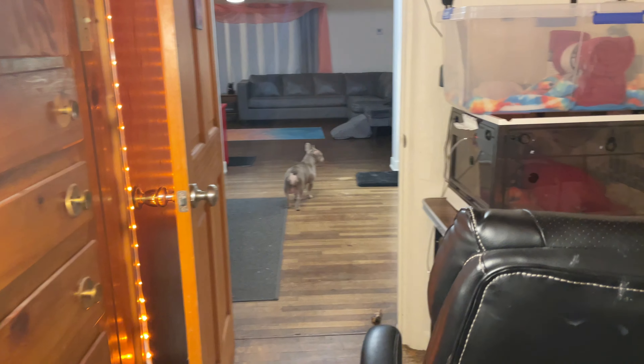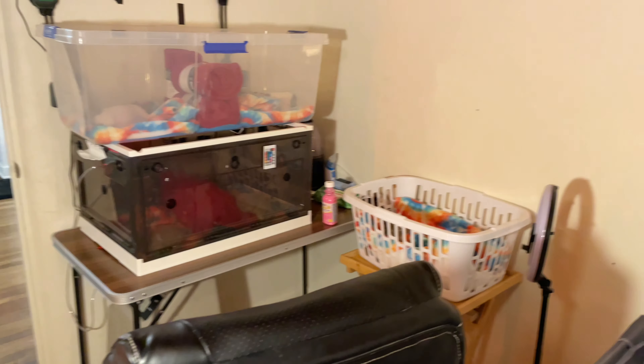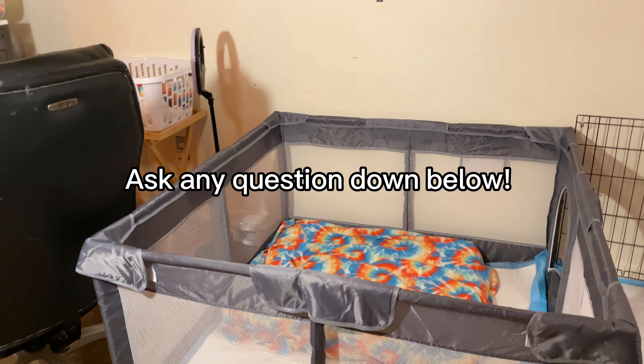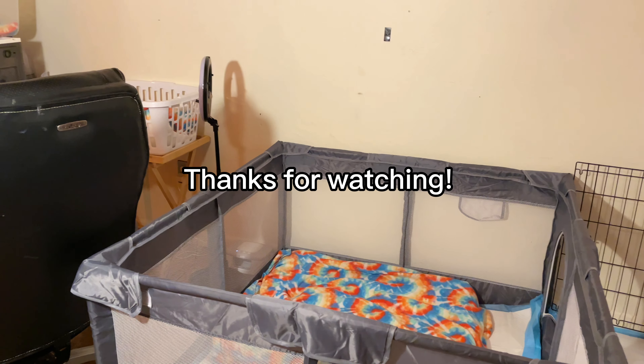She's so cute. So that's the puppy's setup — just a quick little room tour. Thanks for watching.